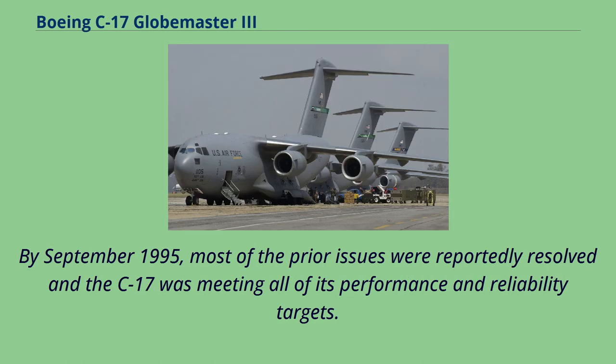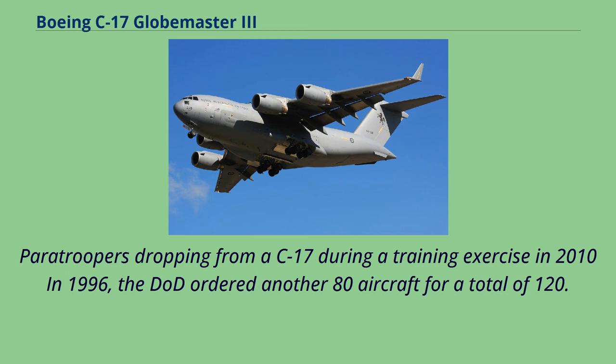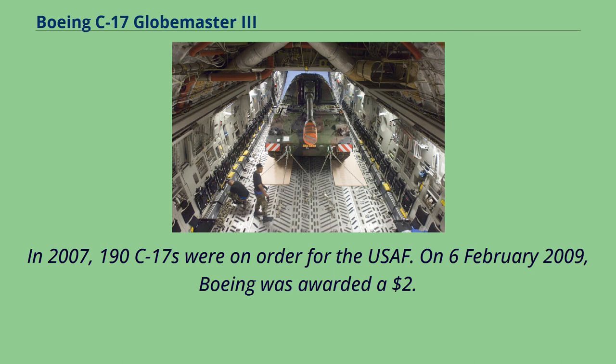By September 1995, most prior issues were reportedly resolved and the C-17 was meeting all of its performance and reliability targets. The 1st USAF squadron was declared operational in January 1995. In 1996, the DOD ordered another 80 aircraft for a total of 120. In 1997, McDonnell Douglas merged with domestic competitor Boeing. In April 1999, Boeing offered to cut the C-17's unit price if the USAF bought 60 more. In August 2002, the order was increased to 180 aircraft. In 2007, 190 C-17s were on order for the USAF.